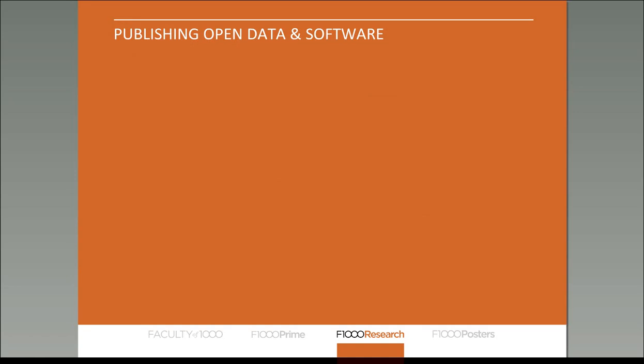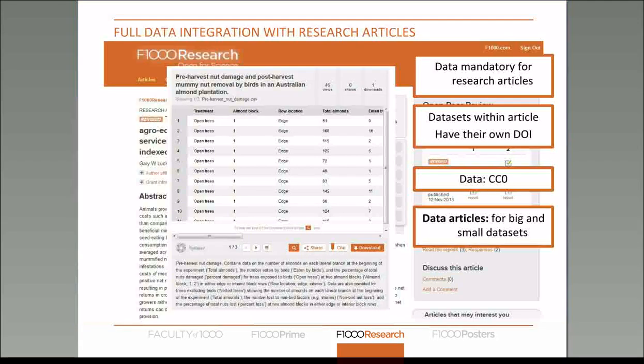Regarding publishing open data and open software: our approach to publishing data is to integrate it within the research article. With all research articles, it is mandatory for authors to submit their data alongside their manuscript — if they don't submit it, this is grounds for rejection. The datasets we publish are embedded within the article, although we do allow authors to deposit their data in accredited repositories. The data have their own DOIs and are independently citable.